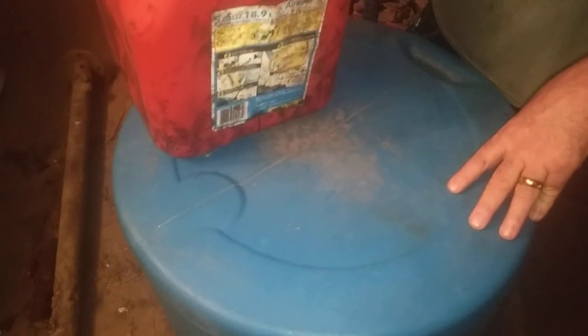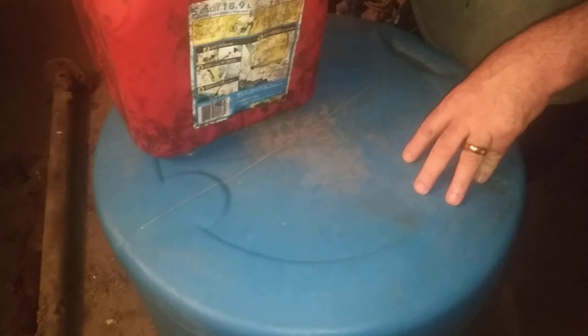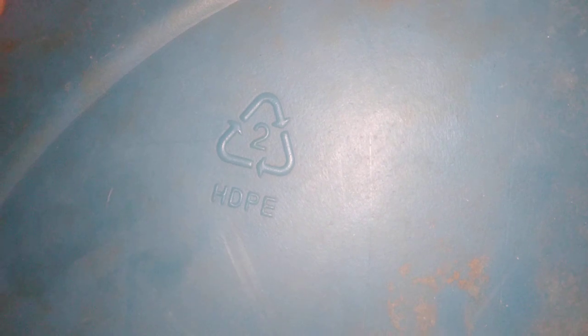We can get into the black storage drums later — ones that are made out of ABS. But for right now we're discussing the blue. Obviously you can store fuel. Blue drums are basically food grade storage barrels, and blue is a UV resistant barrel — meaning it won't fade in the sun as much and is resistant to the elements.